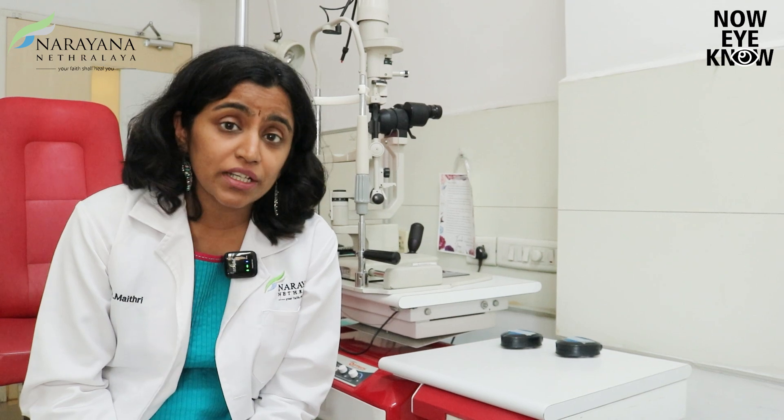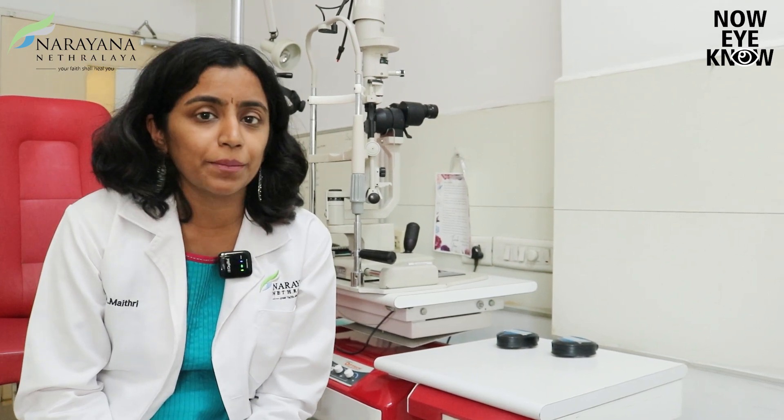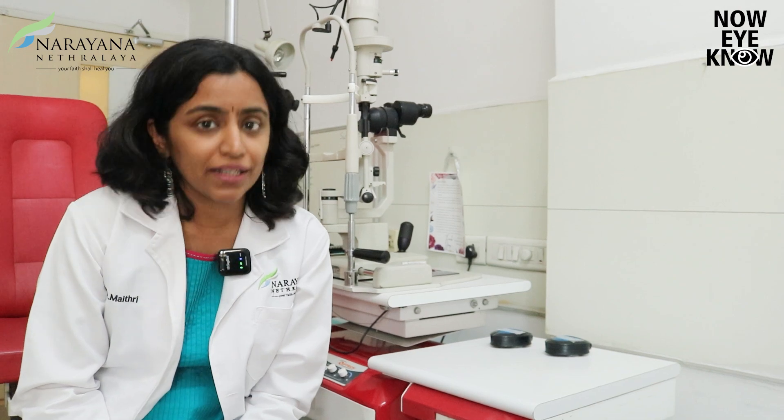There are specific treatments to prevent or reduce the rate of progression of myopia, which include some eye drops, specialized contact lenses, or specialized defocus spectacles that we prescribe. But how do we know what treatment we can offer to your child individually? We will need to test them for certain parameters, and for that we have the myopia clinic.